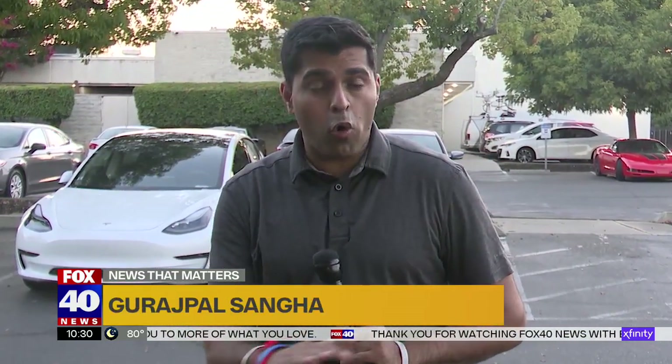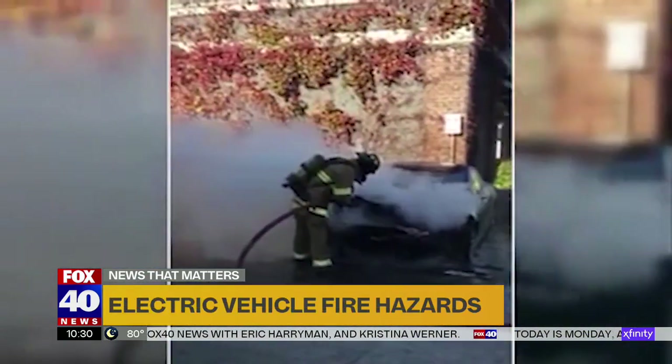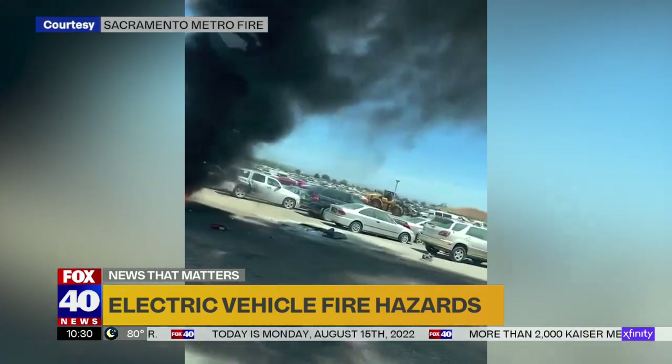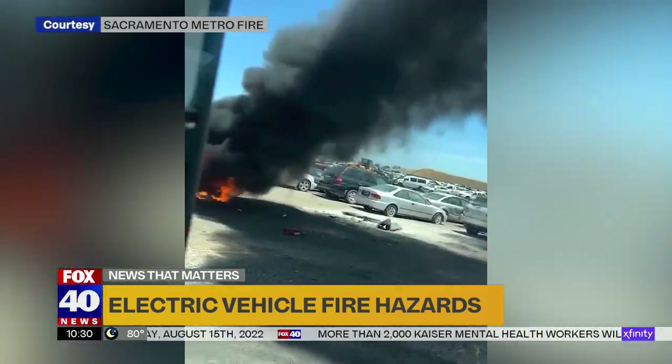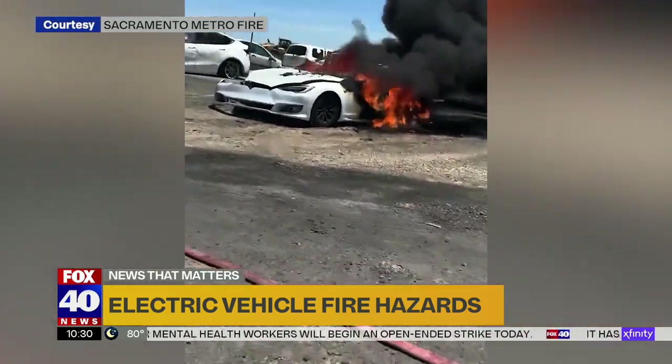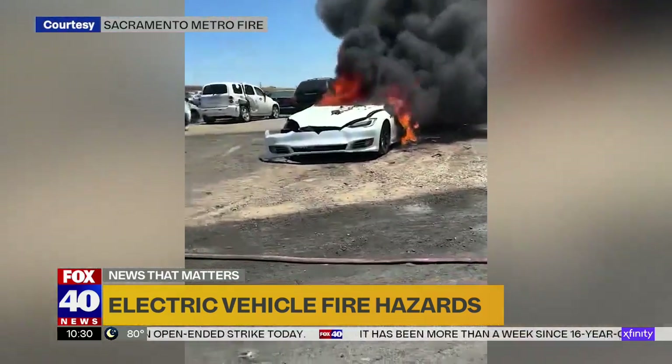When an electric vehicle catches on fire, safety officials say it is a whole different story, as that lithium battery causes that fire to burn a lot longer, burn a lot hotter, and it takes a lot more water to put it out. This Tesla fire at a Sacramento County wrecking yard in June took 4,500 gallons of water to put out because it kept reigniting.